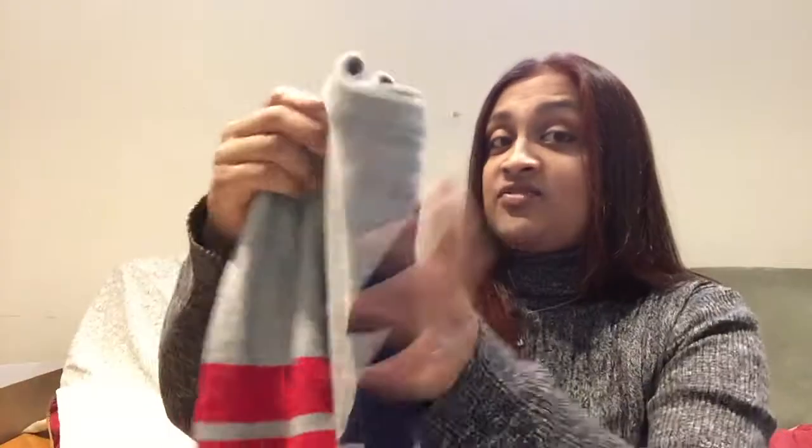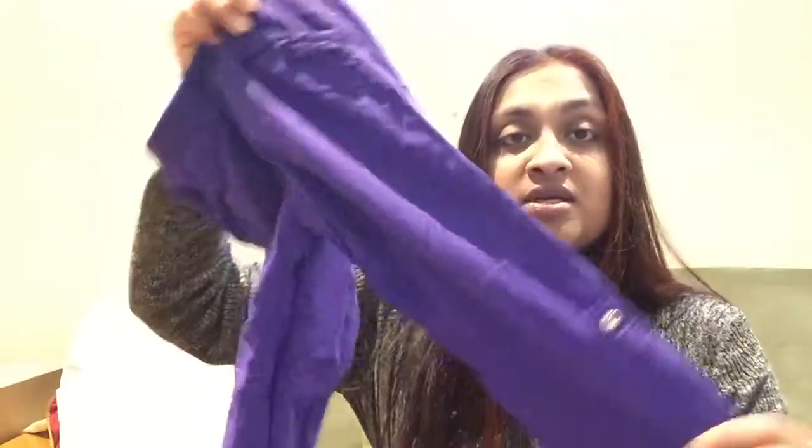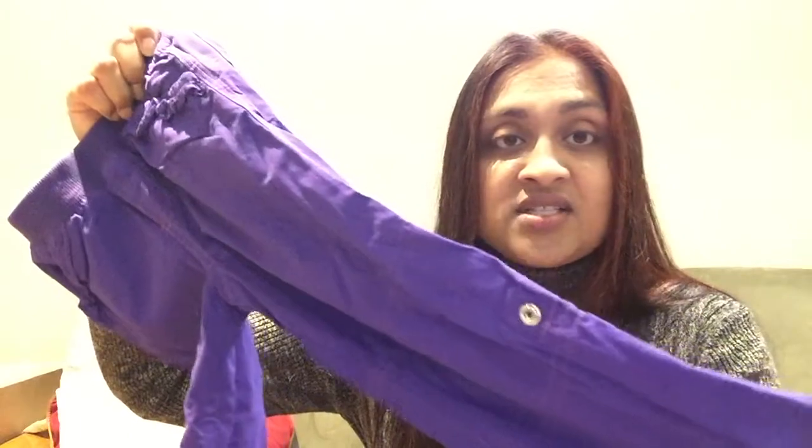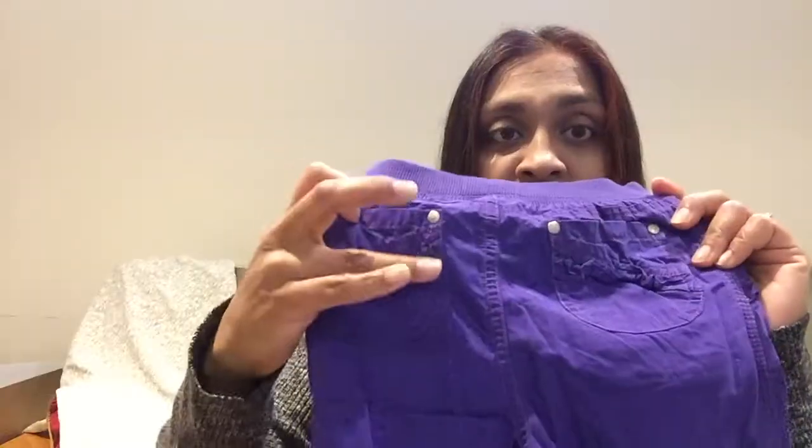I'm almost finished with all the clothing — I'm saving the best for last. I have a few dresses that are really pretty. An Oxford dress shirt for my son. Then I have a corduroy pant, velour pants, and summer pants — that material that keeps you cool in the summer — with ruffles on the back pockets. Super cute, hate to see this go.